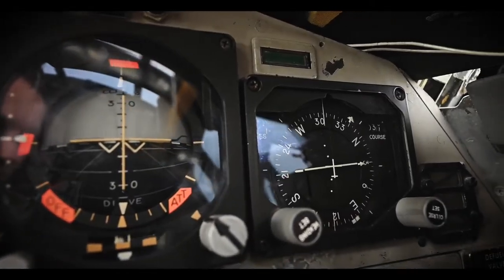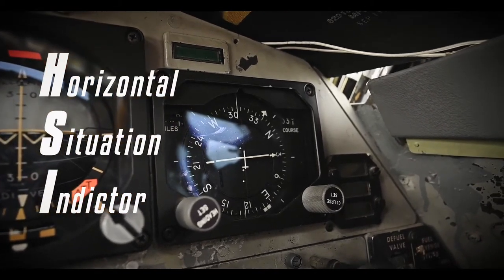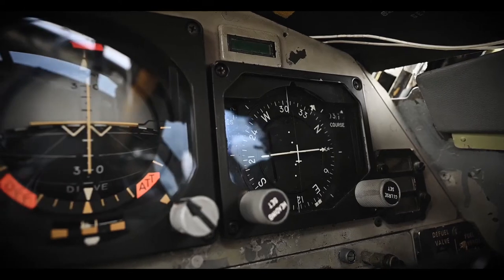This is our HSI, the Horizontal Situational Indicator. It shows the bearing to the aircrew, and it also gives them course deviation indications.